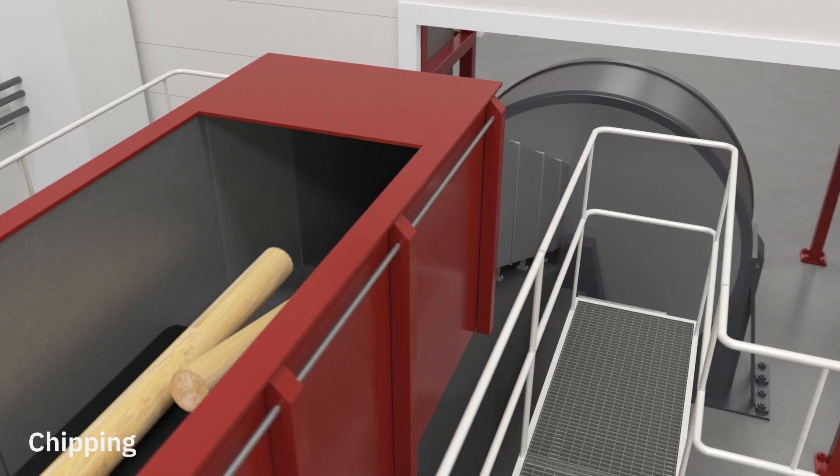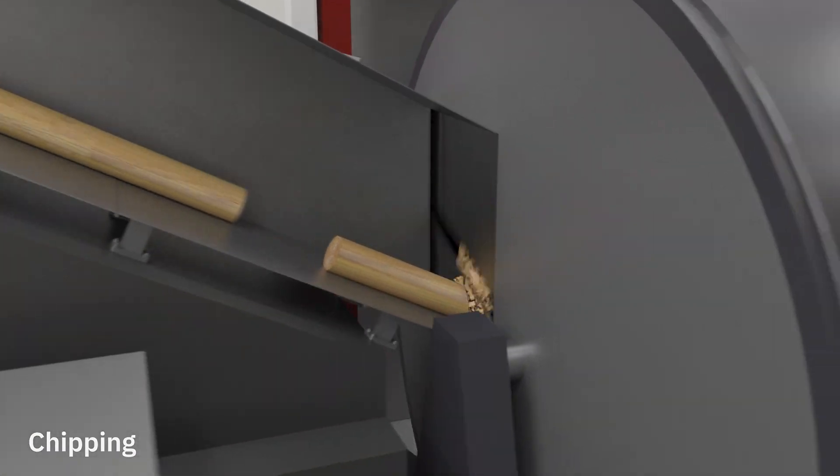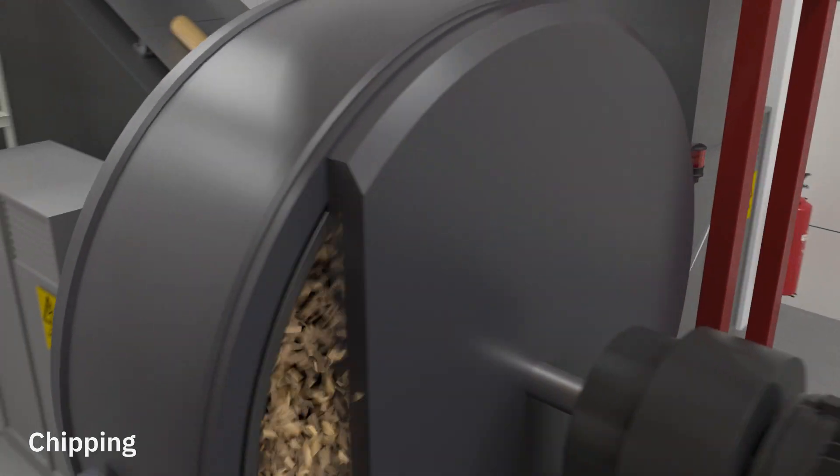The logs are then fed down a chipper chute, where they fall onto a rotating disc with sharp cutting blades, which converts the timber into wood chips.